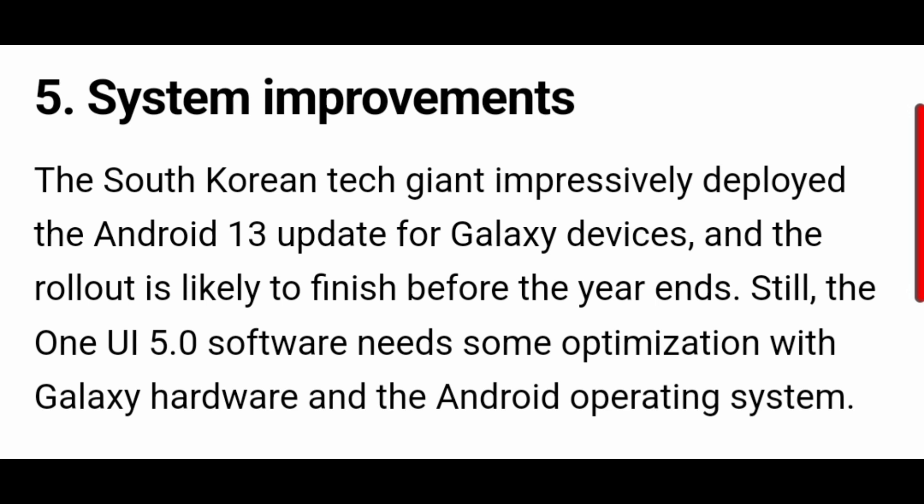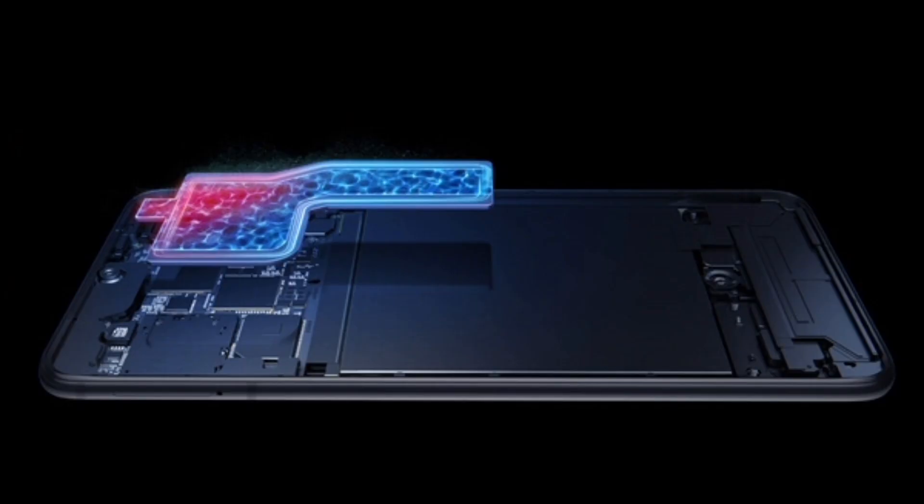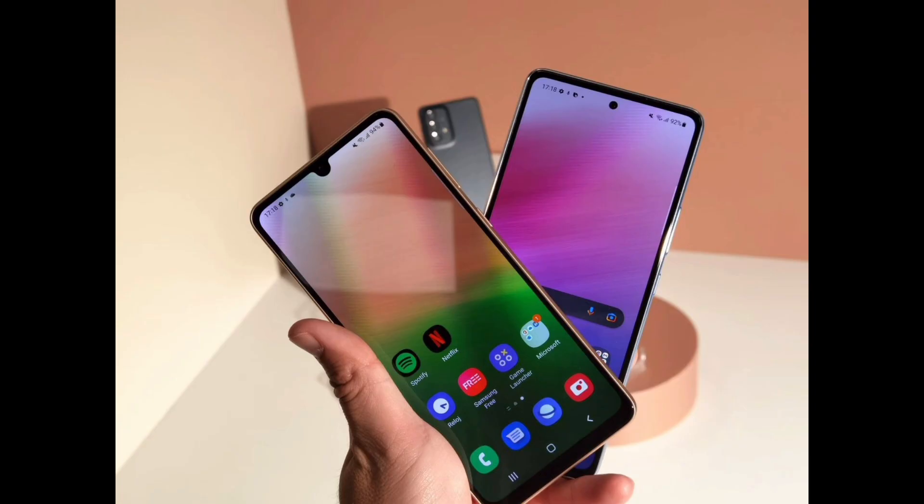A lot of bugs are in the One UI 5.0 update like slow charging, fast charge not working, animation stucking, camera bugs and much more. So Samsung will mainly try to fix all these bugs in One UI 5.1 for those devices receiving Android 13 as their last update.